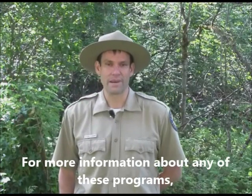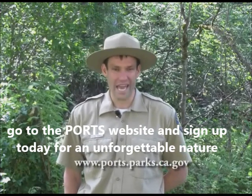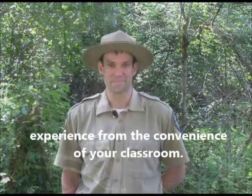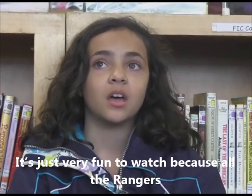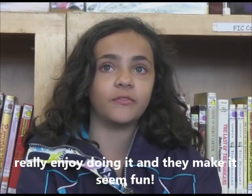For more information about any of these programs, go to the PORTS website and sign up today for an unforgettable nature experience from the convenience of your classroom. It's just very fun to watch because all the rangers really enjoy doing it and they make it seem fun.